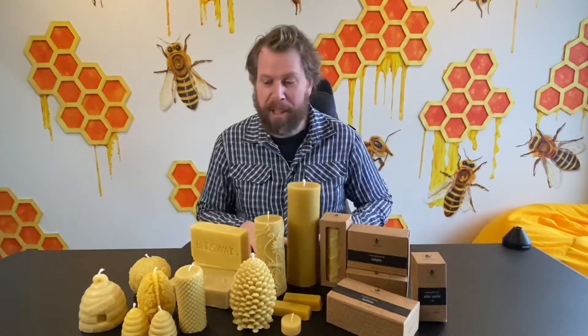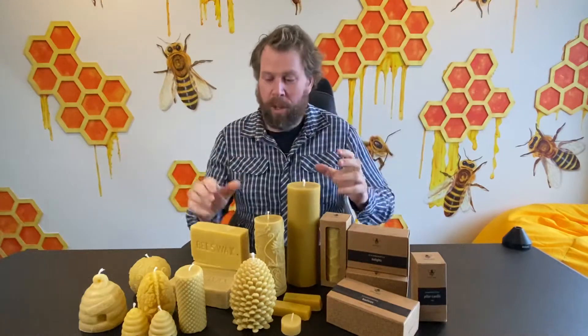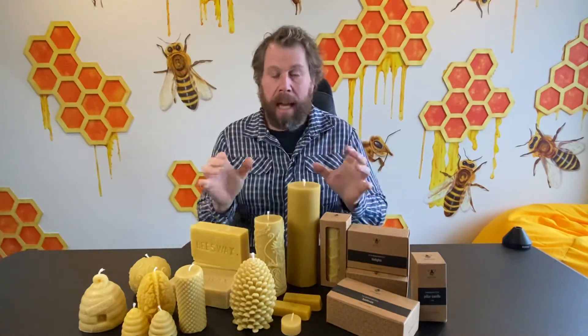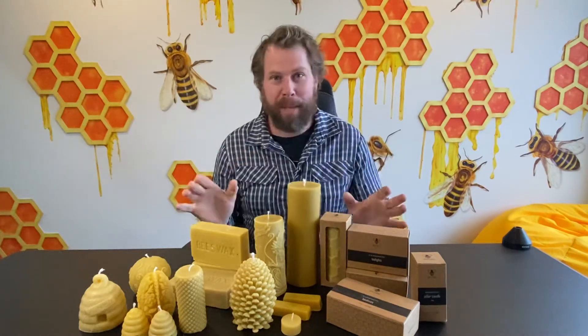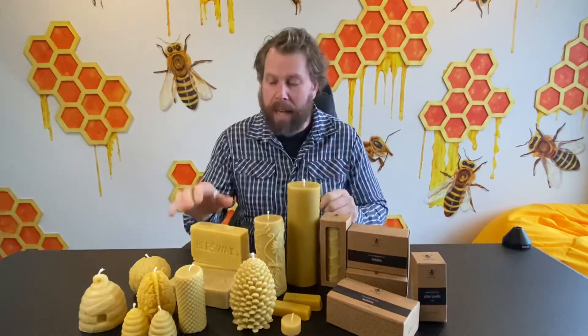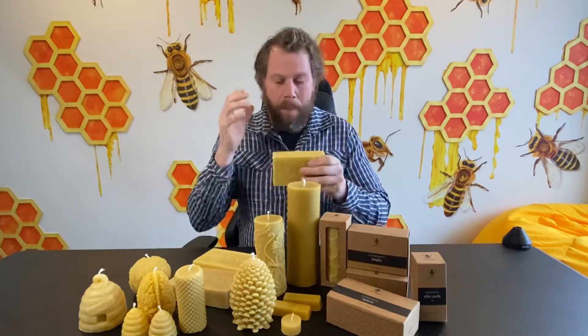Hey everyone, Ben here from Ben's Bees. I'm super excited to show you my beautiful range of beeswax candles. What makes my beeswax candles so special is obviously they're made with love, but they're made with nothing else other than pure food grade beeswax.